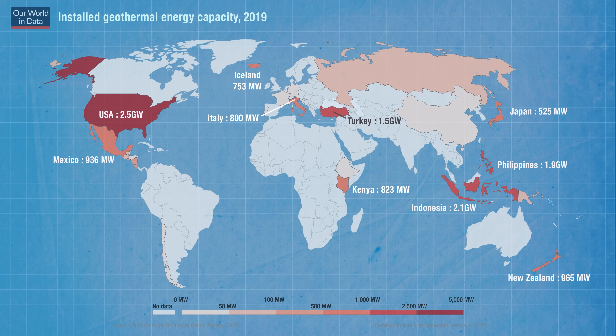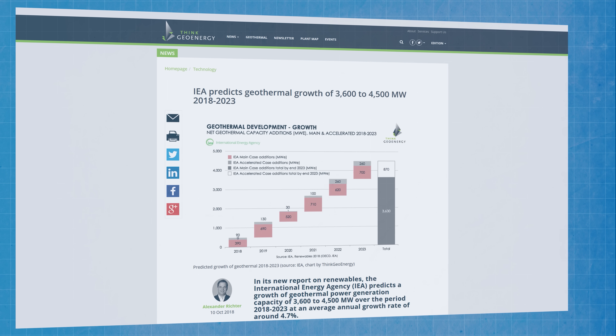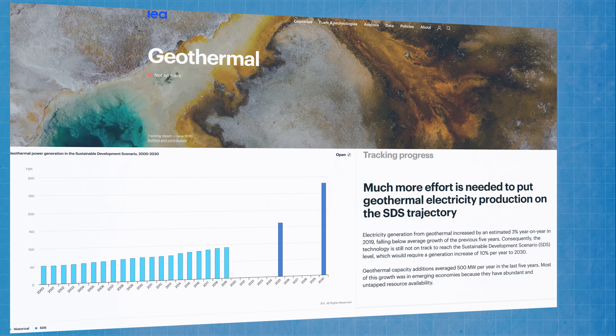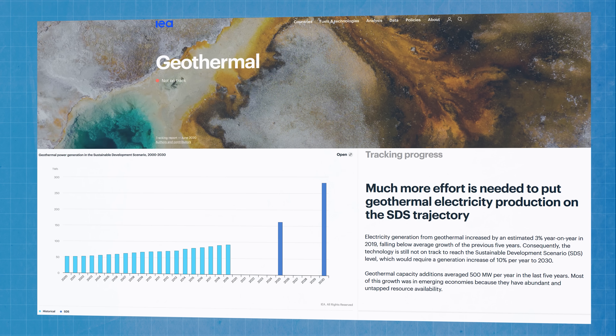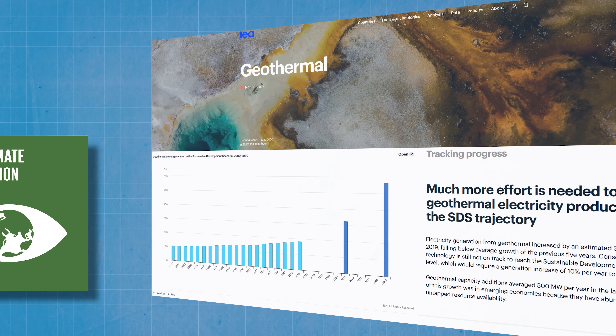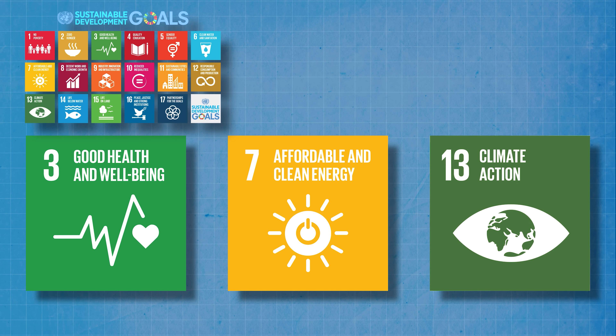In 2018 the International Energy Agency predicted growth of as much as 4.5 gigawatts in geothermal energy production in the five years to 2023, which would have equated to about five percent growth per year. But in their latest tracking report from June 2020, they found growth has only been about three percent per year, and that geothermal energy is not currently on track to reach the Sustainable Development Scenario, or SDS. To contribute to hitting those goals alongside other renewables like solar, wind and hydropower, the IEA say geothermal energy production would need to grow by more like ten percent per year between now and 2030. To reach that target, geothermal needs to be adopted on a truly global basis — meaning finding ways to tap into the planet's energy in countries that aren't fortunate enough to be located above fault lines.